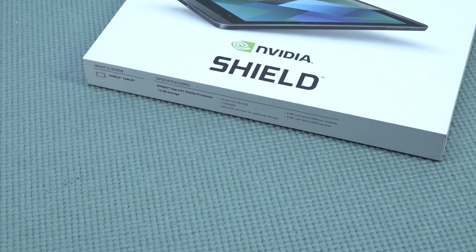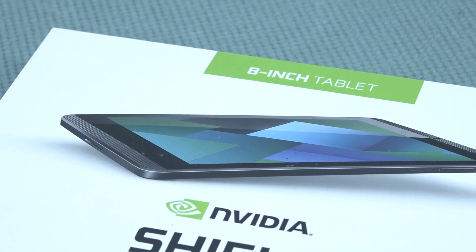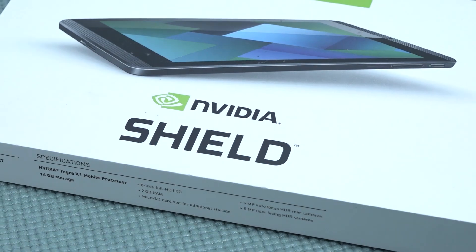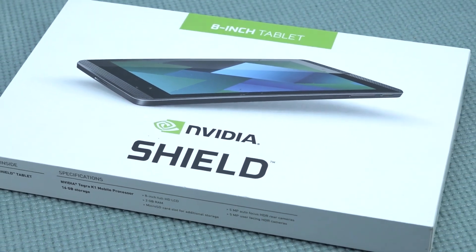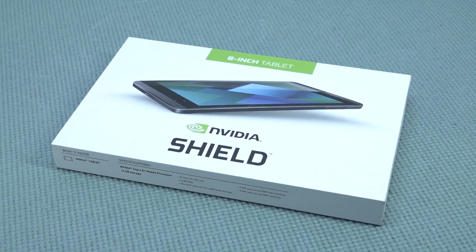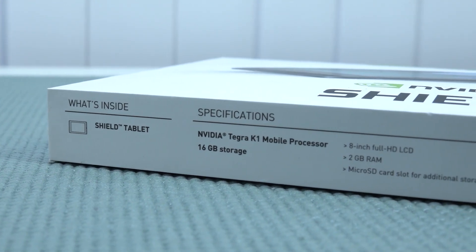Hey, welcome back to the channel! In this video we are going to take a close look at an 8-inch tablet — but not your typical tablet. This is going to be the NVIDIA Shield Tablet, a product I've wanted to review for a very long time. Is this thing worth getting in 2022?